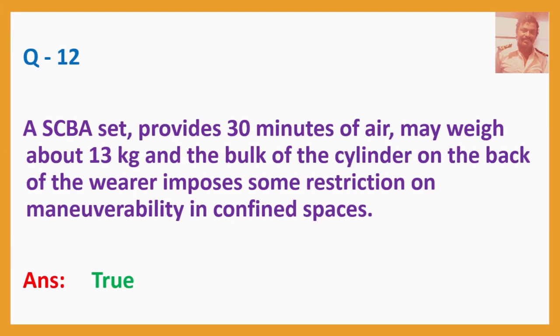Question No. 12: A SCBA set provides 30 minutes of air, may weigh about 13 kg, and the bulk of the cylinder on the back of the wearer imposes some restriction on maneuverability in confined spaces. Answer: True.